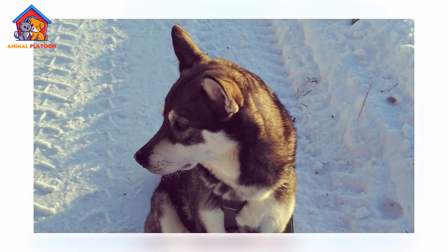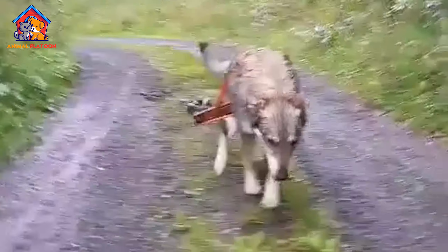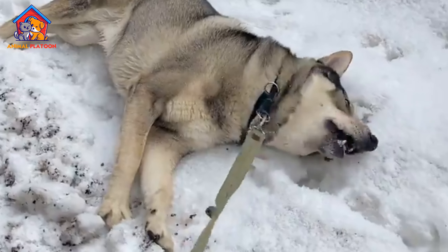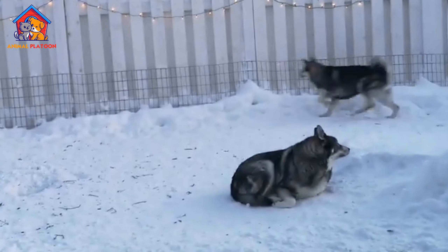Price and Lifespan. The price of a Swedish Elkhound puppy typically ranges from $1,000 to $2,500, depending on the breeder, location, and pedigree. The breed has a lifespan of 12 to 15 years, which is relatively long for a large breed.